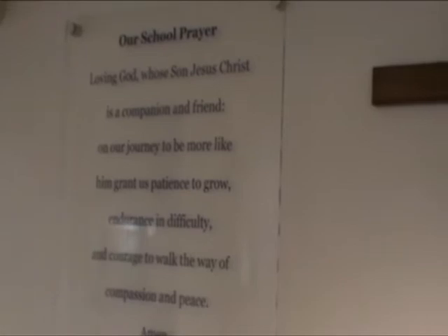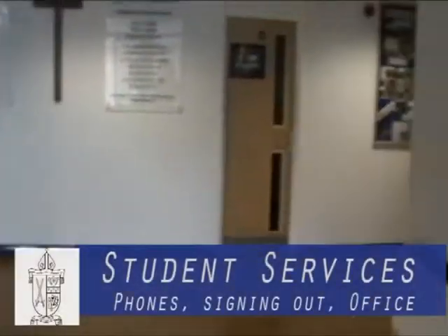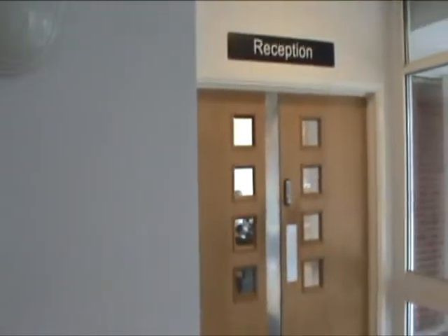Welcome to the Bishop Wand Church of England School. The first place you will come to is the main reception area, and for students this will be the student services desk here in the main foyer. Our office staff will be happy to help you with taking in and giving back mobile phones at the beginning and end of each school day. If you are late to school or need to sign out, this is also where you come, and if you are unwell the office staff will direct you to our medical room just behind this area.